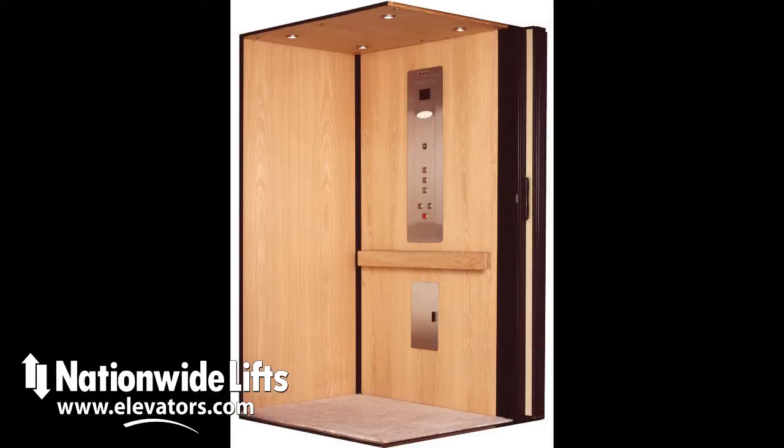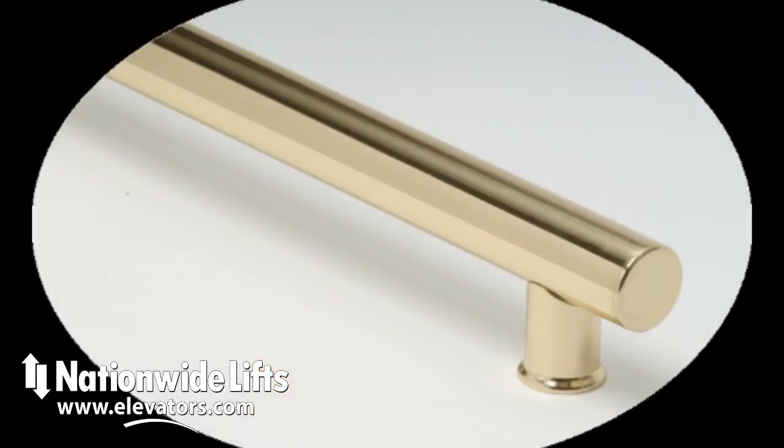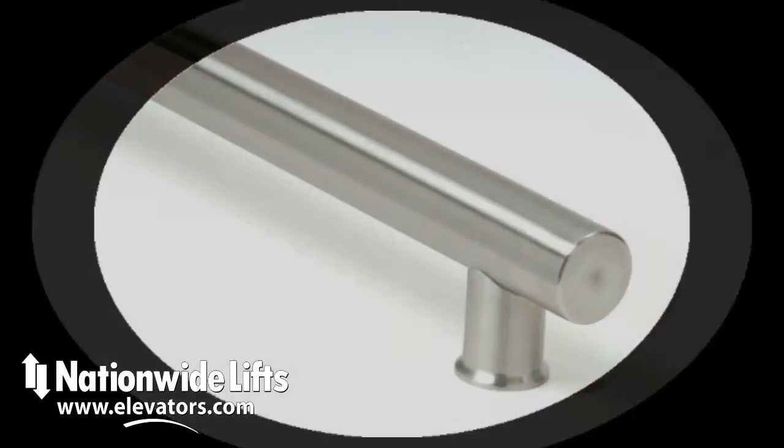The Freedom Hydro does require a machine room, so be sure to plan this into your floor plan. Call us or visit our website for additional info on the Freedom Hydro.